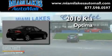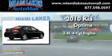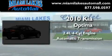This is a brand new 2010 Kia Optima. It features a 2.4-liter four-cylinder engine and an automatic transmission.